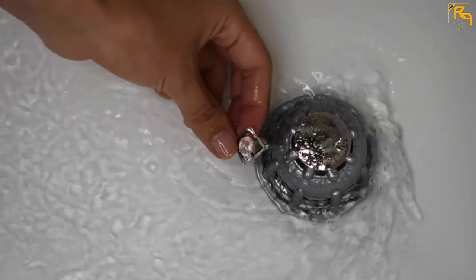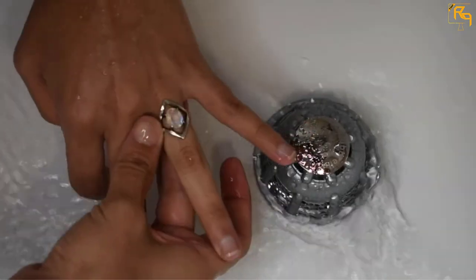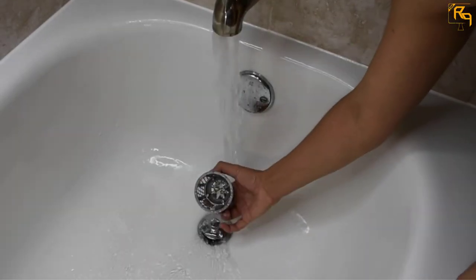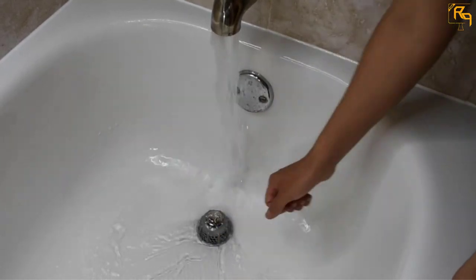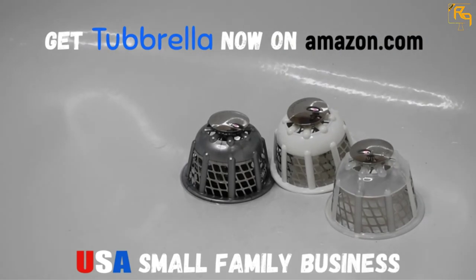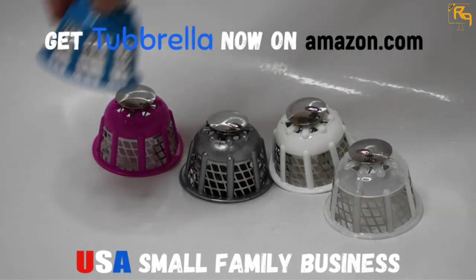The stainless steel material withstands corrosion and rust. In addition, the smooth thermoplastic surface does not stain quickly and does not discolor when used for a short period of time. To conclude, this Shower Drain Hair Catcher weighs 3.2 ounces.